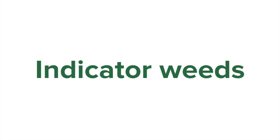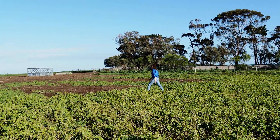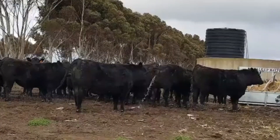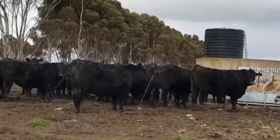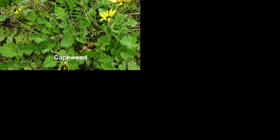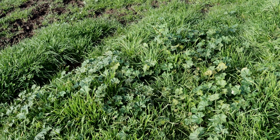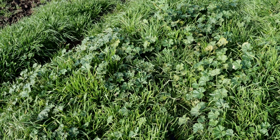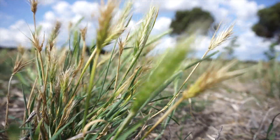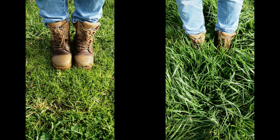Throughout the growing season you might notice increased growth and high fertility indicator weeds growing on stock camps. Stock camps commonly have higher nutrient levels as a result of animals defecating and urinating in that area, and it can be bared out in autumn from grazing pressure. If this is the case, you are likely to see weed species such as cakeweed, nettles, barley grass and marshmallow. These species particularly favour high nitrogen levels, so their presence can imply high soil nitrogen. Barley grass can also indicate high levels of phosphorus in the soil. A simple way of testing this is to compare the leaf blade size of grass from the camp with the same grass species elsewhere in the paddock.